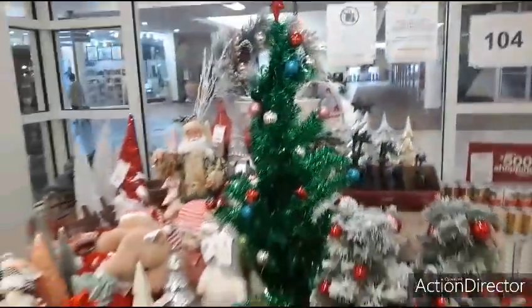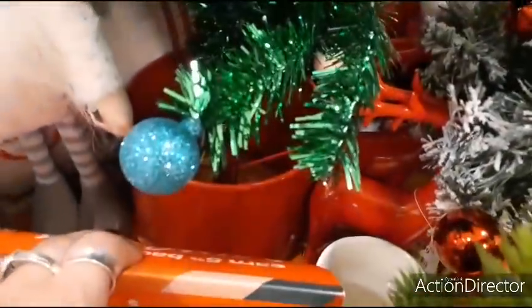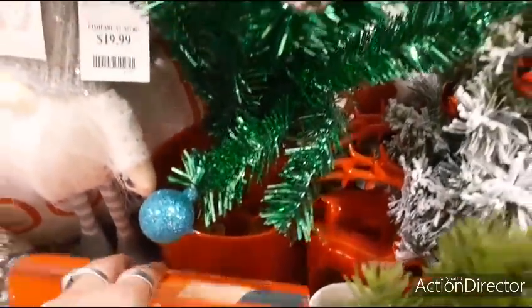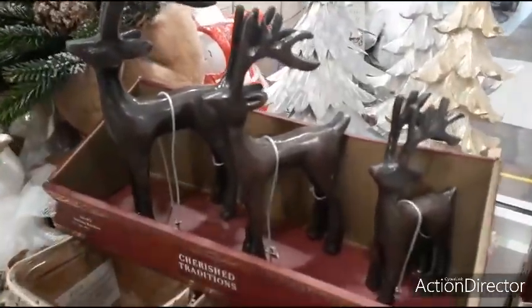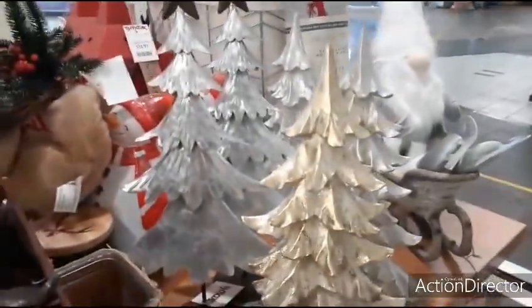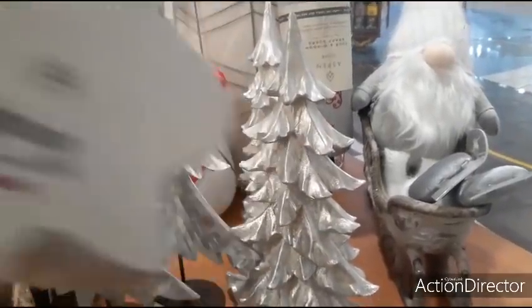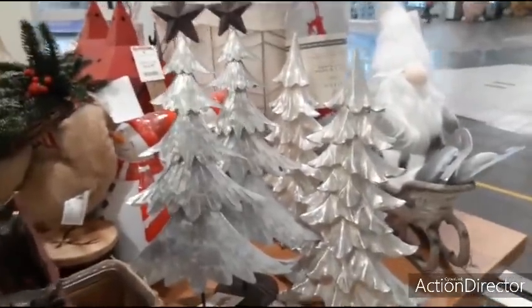Look at this cute tray with the bulbs and the red star — only $19.99. 'Cherished Traditions' has three reindeer for $16.99. These Christmas trees — the gold one is $14.99, the silver one is $14.99, and those galvanized trees are only $9.99.